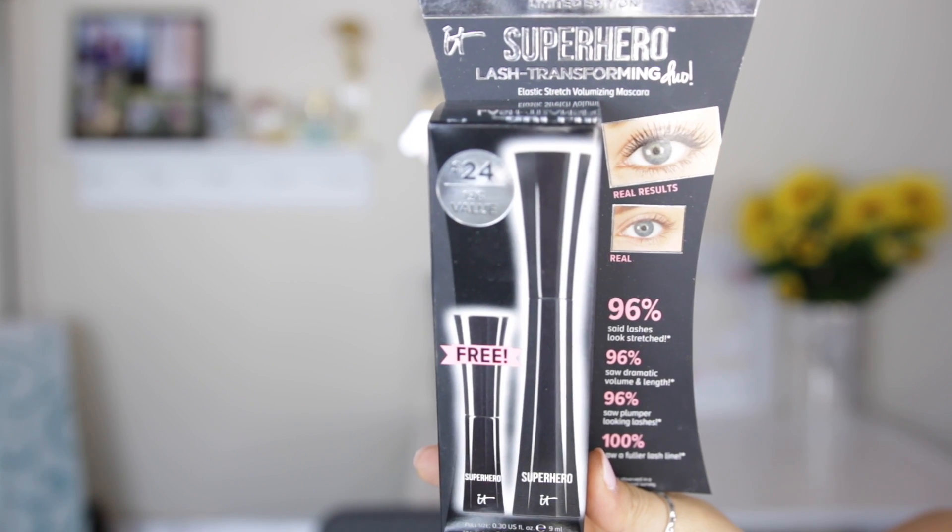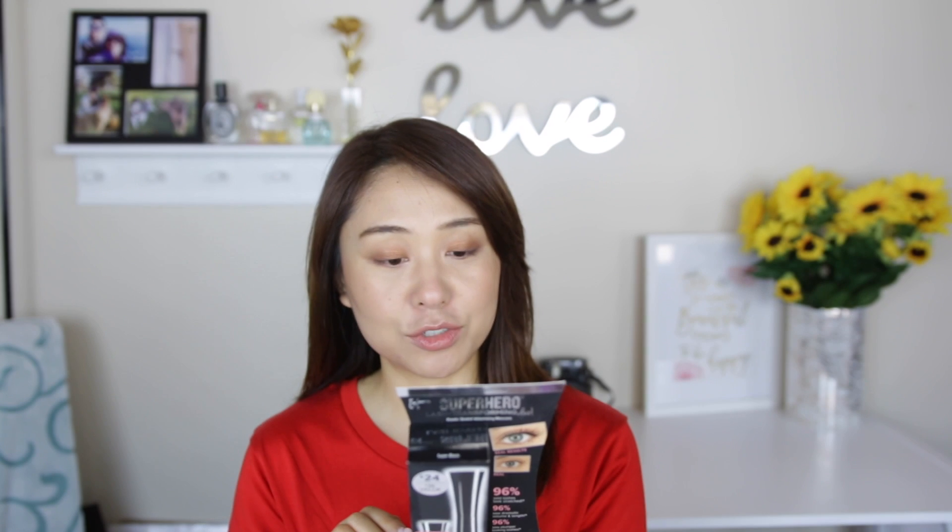So this is the IT Cosmetics Superhero Lash Transformation Duo — you get a free travel size and a full size. The packaging shows real results, so let's try this! Here's how it looks inside: this is just one, and these are the two. Today I'm going to use the bigger size of course. Let me zoom in so you can see a little closer.